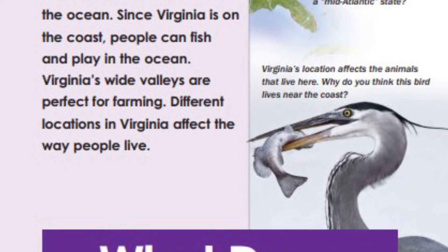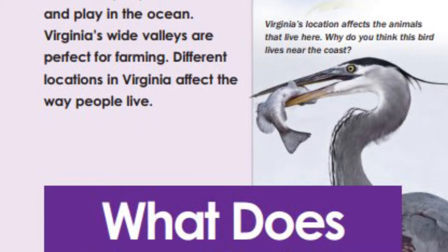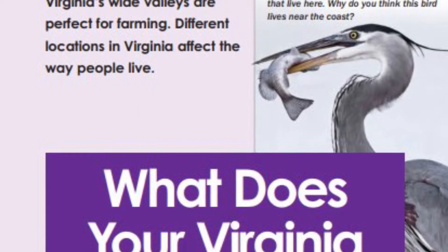Virginia's wide valleys are perfect for farming. Different locations in Virginia affect the way people live. What does your Virginia look like?